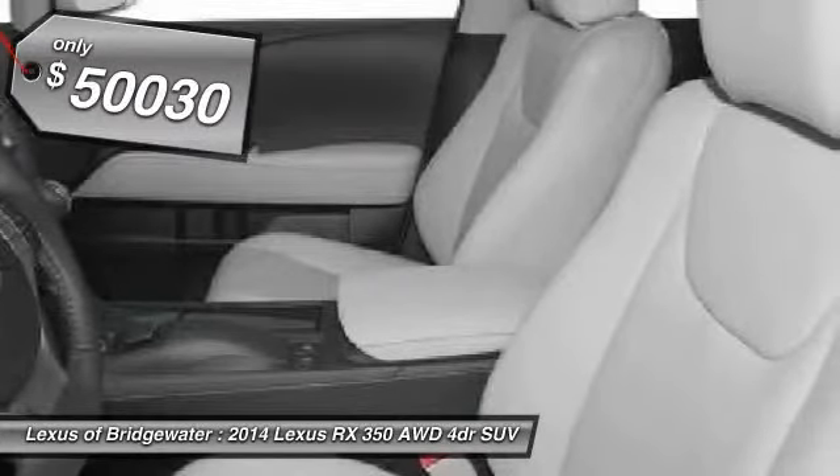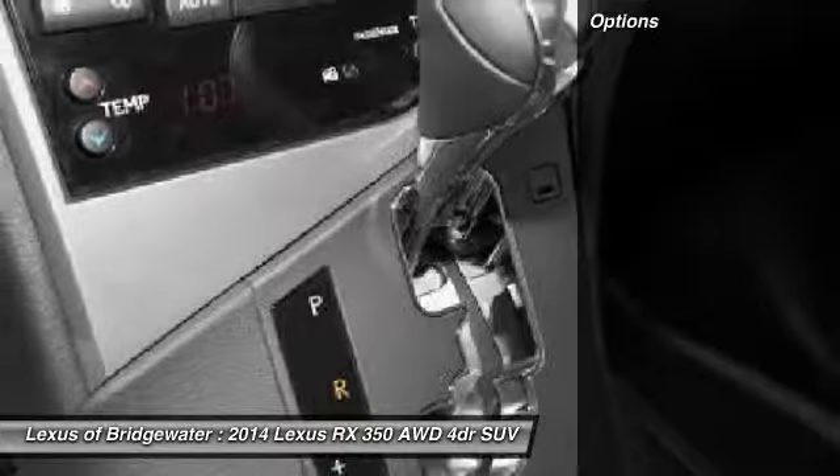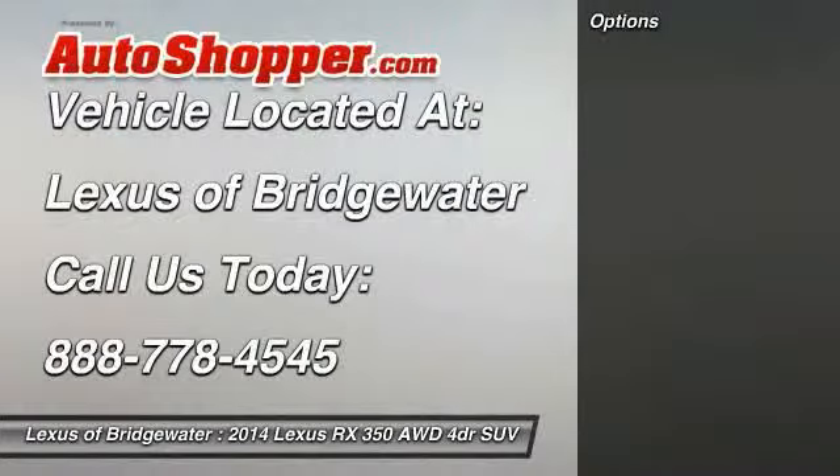Priced below $55,000, this vehicle offers reliability and good looks at a great price, so come in and take a test drive today.